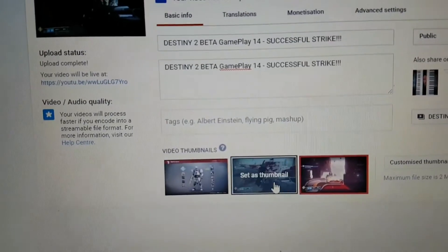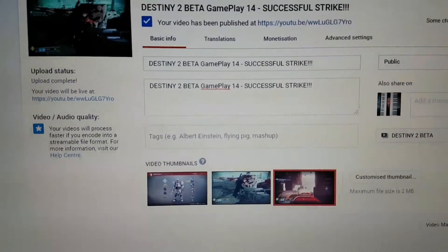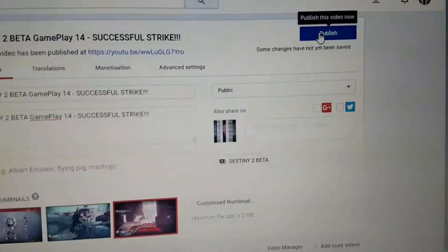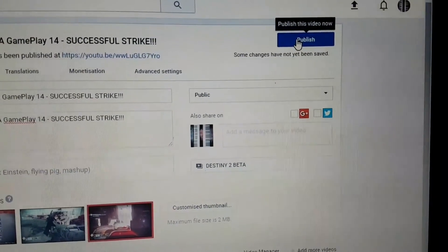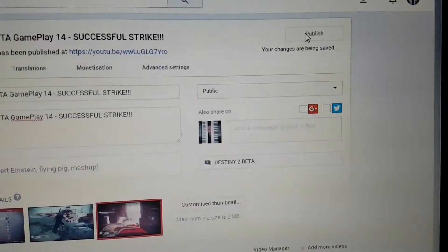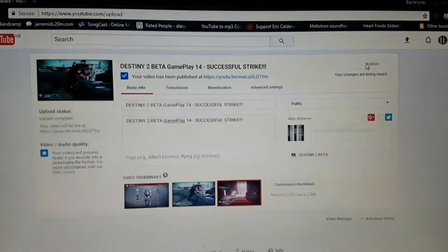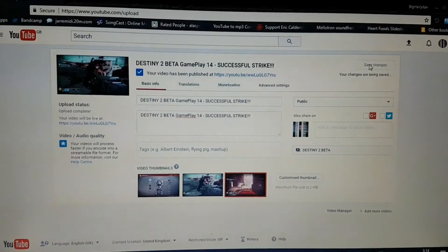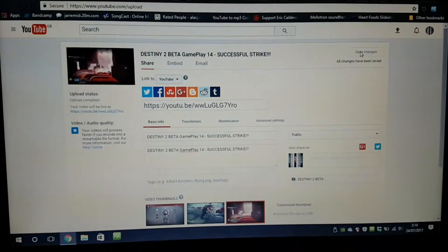It auto-generates three thumbnails for you to pick from — not great, but you can generate your own doing other things. I just use what it gives me. So there we go, that video is now available for you to see. I will then upload this video of me uploading it and make that another video.